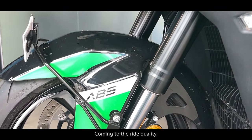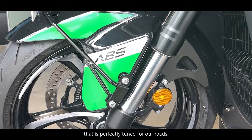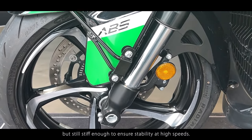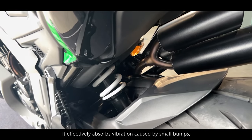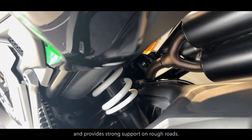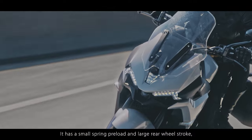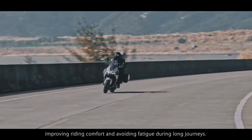Coming to the ride quality, the front adopts a 43mm inverted fork that is perfectly tuned for the roads but still stiff enough to ensure stability at high speeds. The rear shock absorber is nitrogen gas charged, effectively absorbing vibrations caused by small bumps and providing strong support on rough roads.